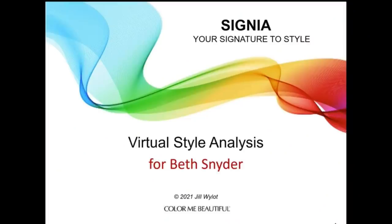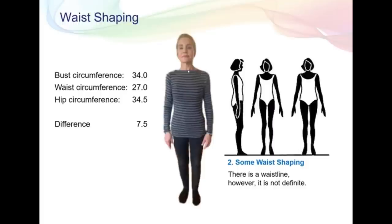Here is the beginning of my style analysis — it says 'Virtual Style Analysis for Beth Snyder' and it's the Signia your signature to style analysis. Jill takes all your measurements and pictures and the whole presentation is specifically about you. Here is one page from my analysis having to do with waist shaping — my bust is 34, my waist is 27, and my hips are just a little over 34, a difference of just seven and a half inches. She notes there is some waist shaping but it is not definite, and so she is trying to give me a slightly more defined waist and sleek out the middle to give the illusion of curves, since I'm pretty much straight up and down.